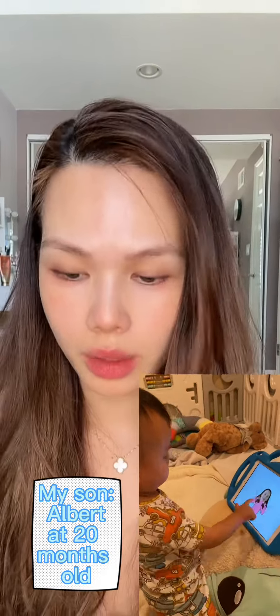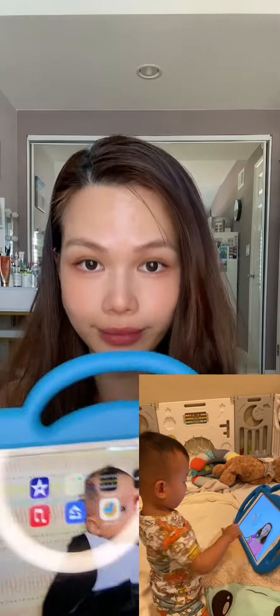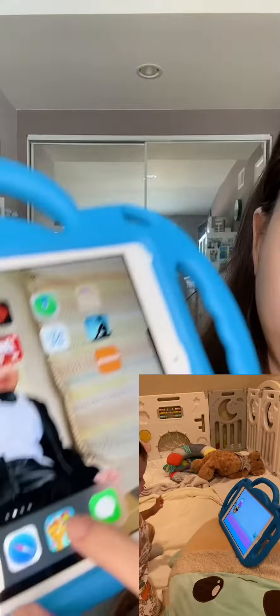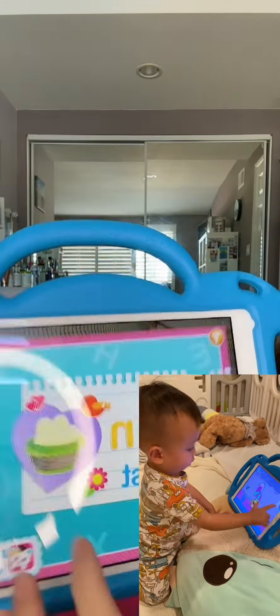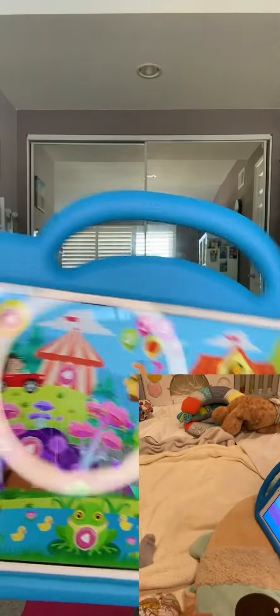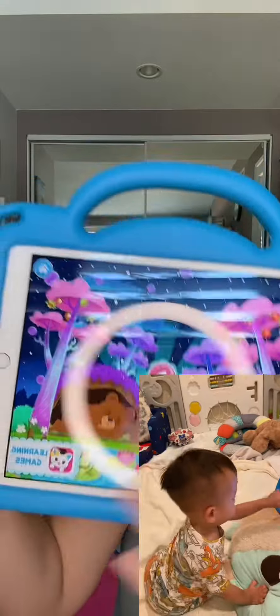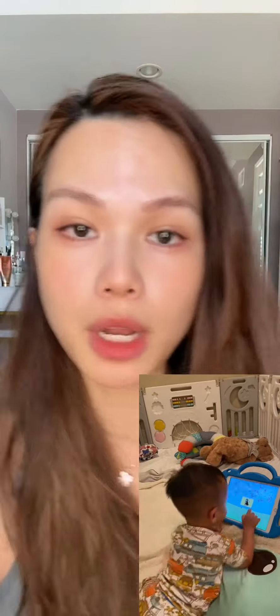That's when I decided to introduce him to the iPad. I let him play some toddler games that I downloaded from the Apple App Store. The app has all kinds of useful games he can choose from — there's a puzzle game, a counting game, and learning the ABCs.